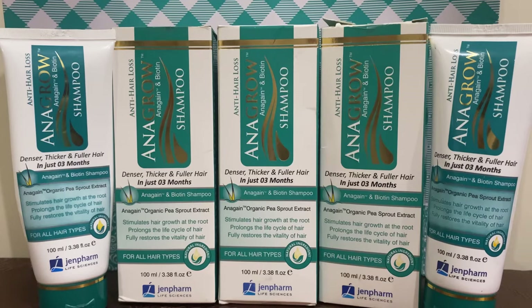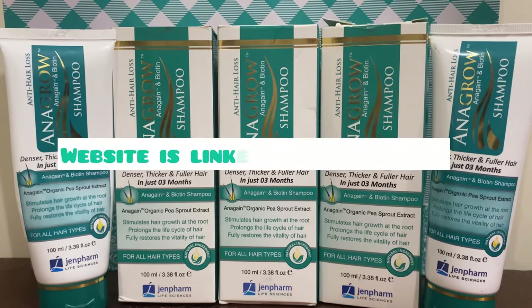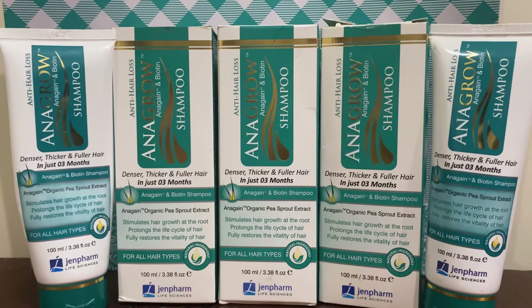It is a medicated brand, so you can easily get this product from pharmacies. The Jenpharm website is also where you can purchase it, and you get 10% off your first purchase.